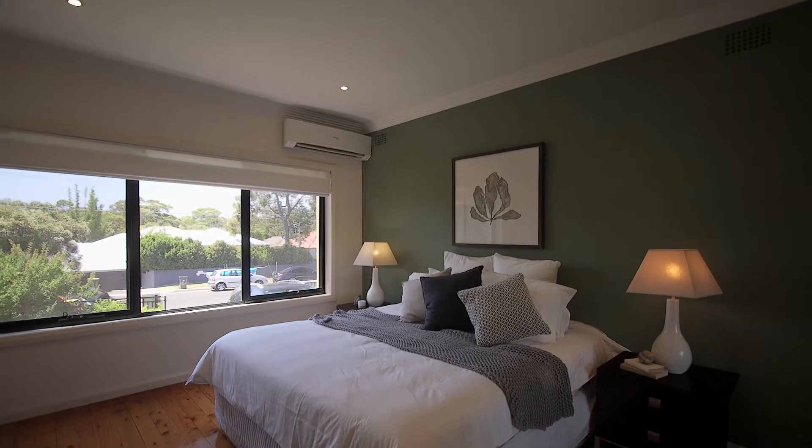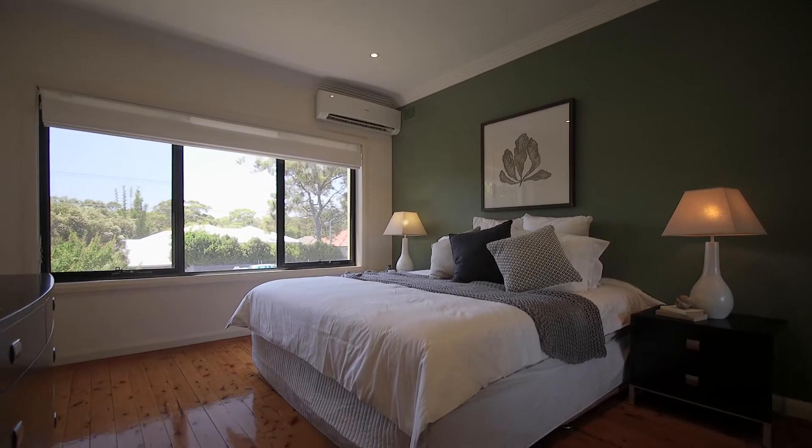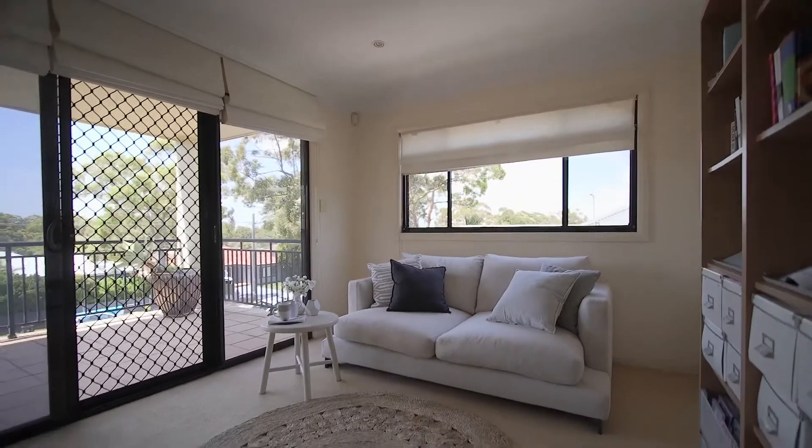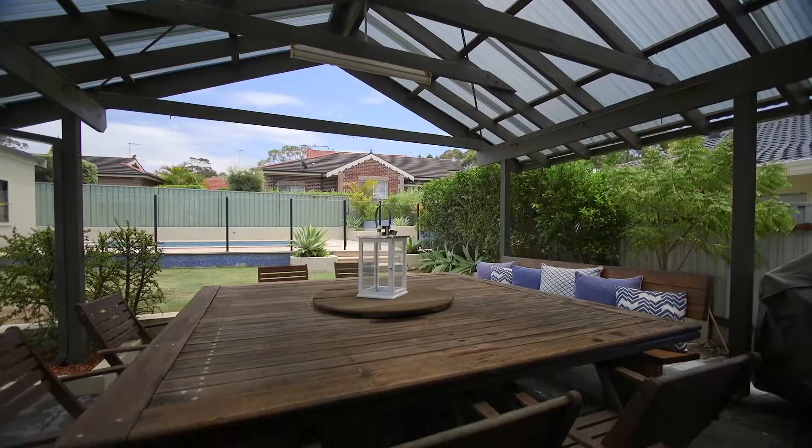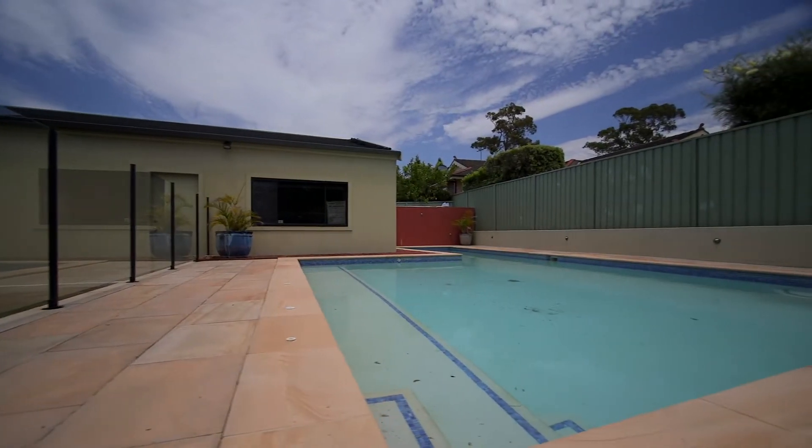This modern family home offers five bedrooms of accommodation, including three separate living areas, master suite with ensuite and walk-in robe, plus a fantastic outdoor entertaining area, swimming pool, and a massive four-car garage.